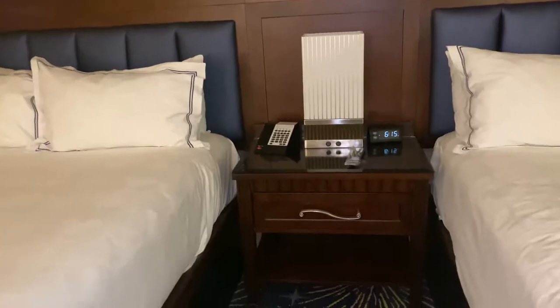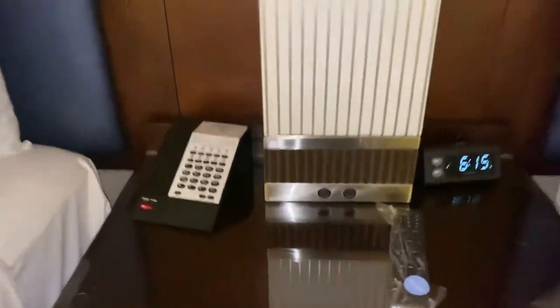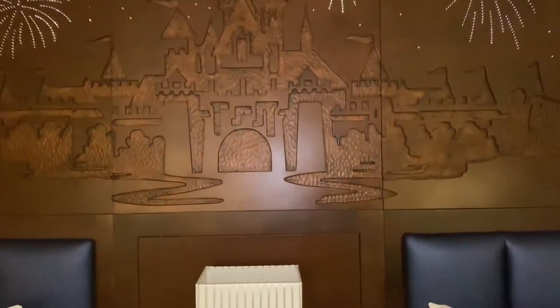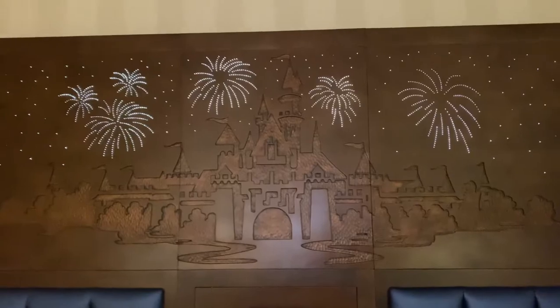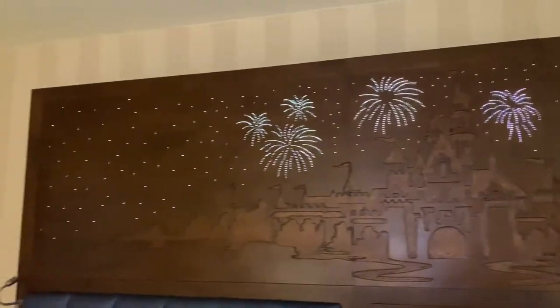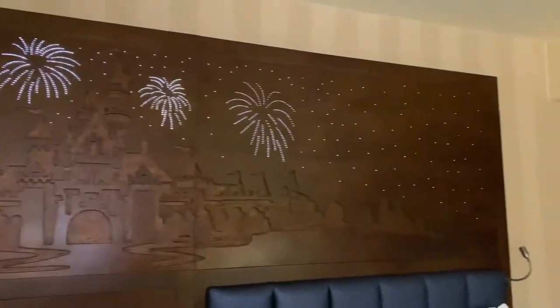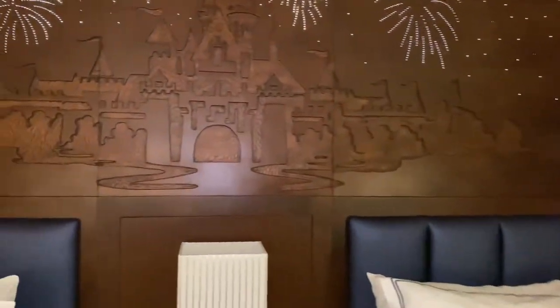But you know what the best part is — if you know, you know. The light-up wooden headboard. This is our nightlight here and we will keep it on all night. So magical.